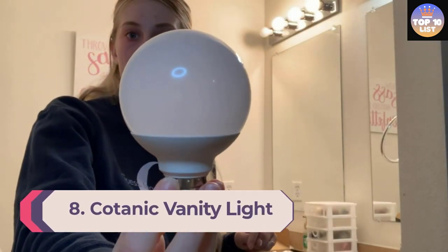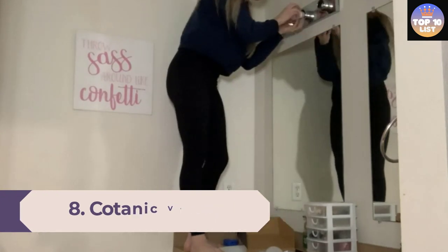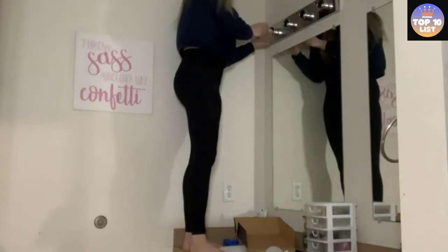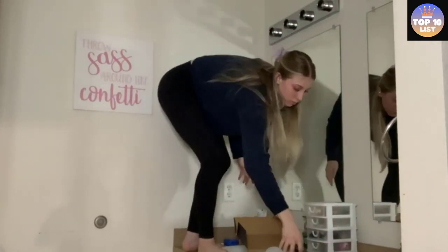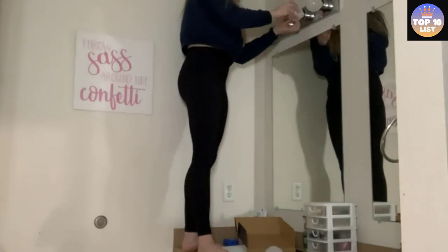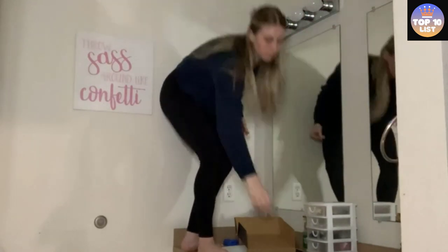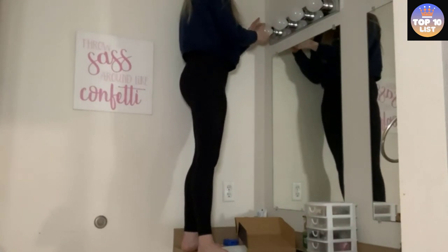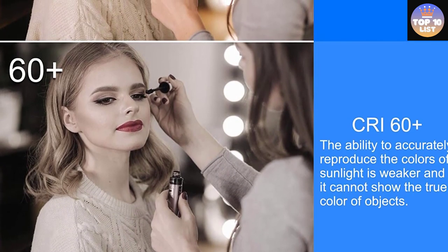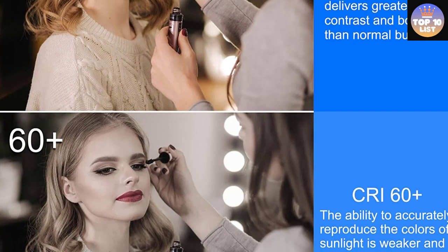Number 8: Kotenick Vanity Light. This bulb from Kotenick provides sufficient daylight with a glare-free color temperature of 5000K, 2700K warm white, and 4000K natural daylight. If you are looking to replace a traditional 60W incandescent bulb that heats up quickly, this one is a great alternative. It boasts a lifespan of 30,000 hours, comes with an E26 base, 500 lumens, and runs on 120 volts. All of these features make it an energy efficient LED light bulb for bathroom vanity.